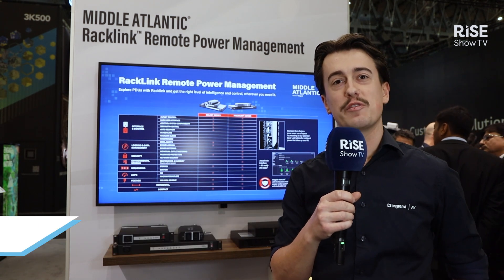Hello, I'm Tom van Ruiswijk. I'm the Product Marketing Manager for Chief of Middle Atlantic in the EMEA region. And we're here in the La Grande IV booth in Hall 3 of ISE.